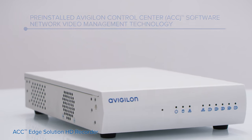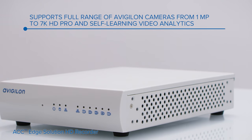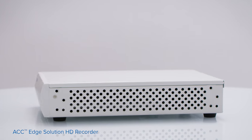It supports the full line of cameras, ranging from 1 megapixel to 7K, as well as cameras with self-learning video analytics.